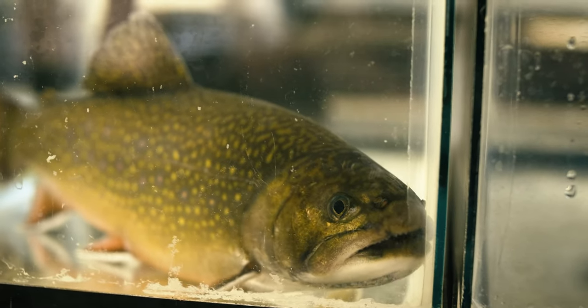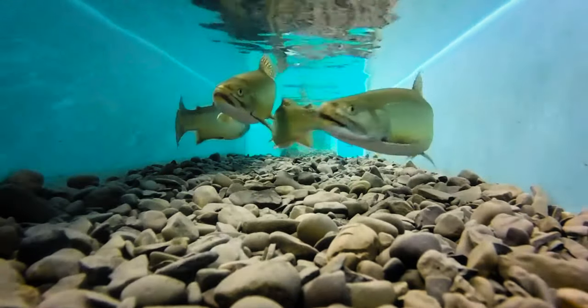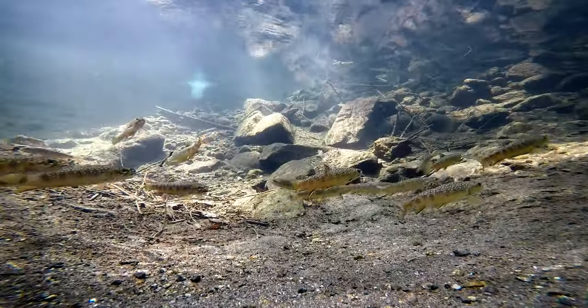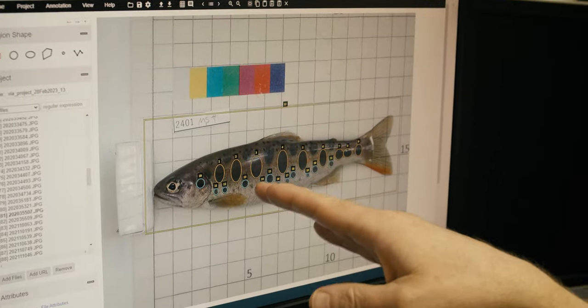These fish are ancient. They have seen glaciers come and go. They've been here for millions of years. They're some of the oldest life forms on the planet, and we're using some of the most innovative and cutting-edge technology to better understand them — out of a place of respect and appreciation — so that we can do what we can to conserve and restore these populations.